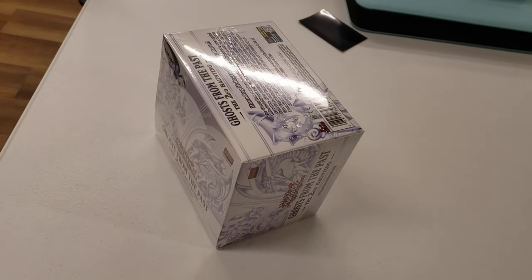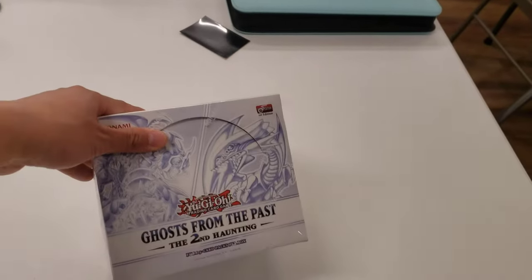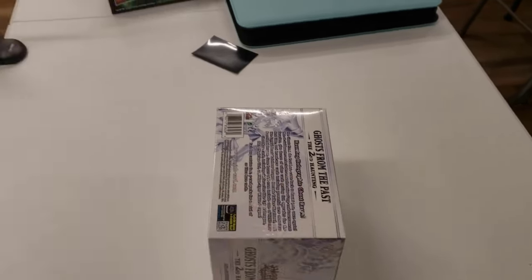I got first place with Phantom Knights — super proud of myself. I got some store credit and got the Ghost from the Past display, which I will be opening up in the next video. Super satisfied, though very tired.